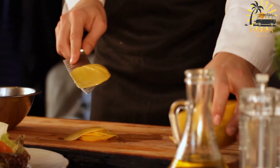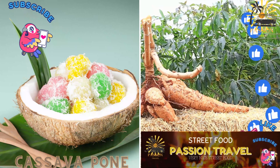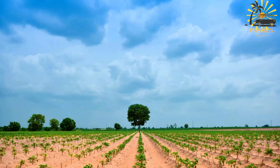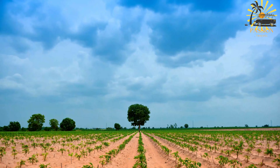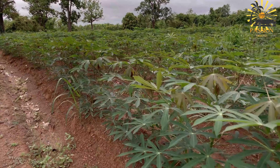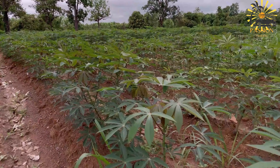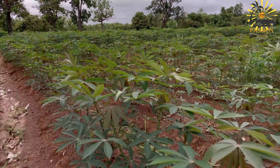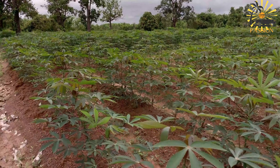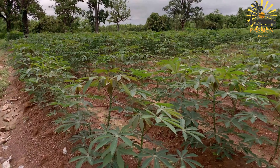Cassava Pone — a sweet dessert made with grated cassava, coconut, and spices. Cassava Pone is a popular Trinidadian dessert made with grated cassava, coconut, and various spices. It has a dense, cake-like texture and a sweet, aromatic flavor. Ingredients: 4 cups grated cassava, 1 cup grated coconut, 1 cup brown sugar, 1/2 cup melted butter, 1 teaspoon ground cinnamon, 1/2 teaspoon ground nutmeg, 1/2 teaspoon ground ginger, 1/4 teaspoon salt, 1 teaspoon vanilla extract, 1 cup coconut milk, 1 cup water.